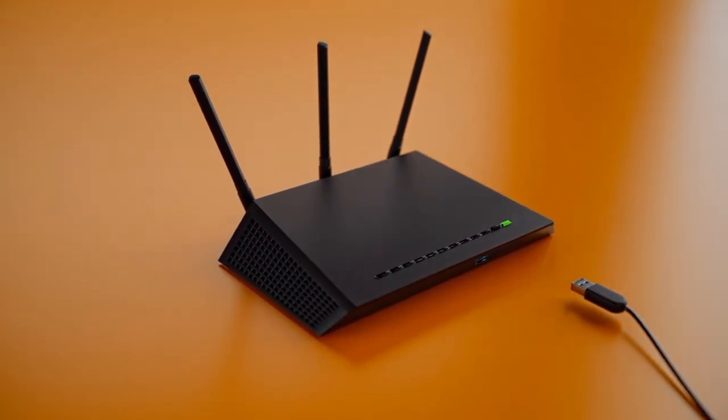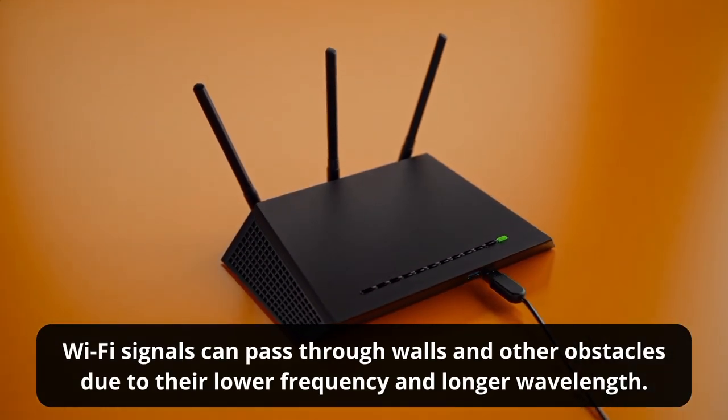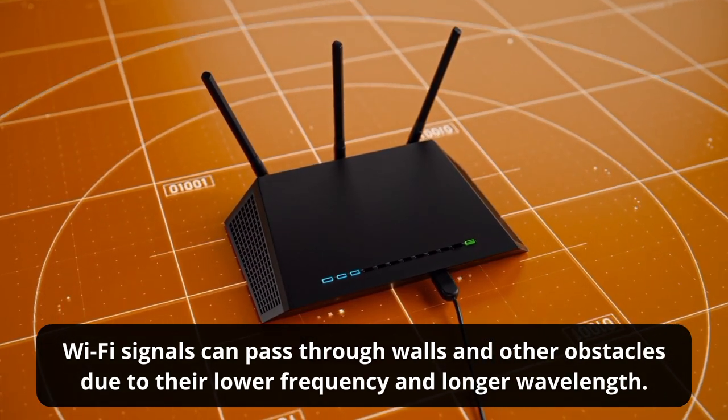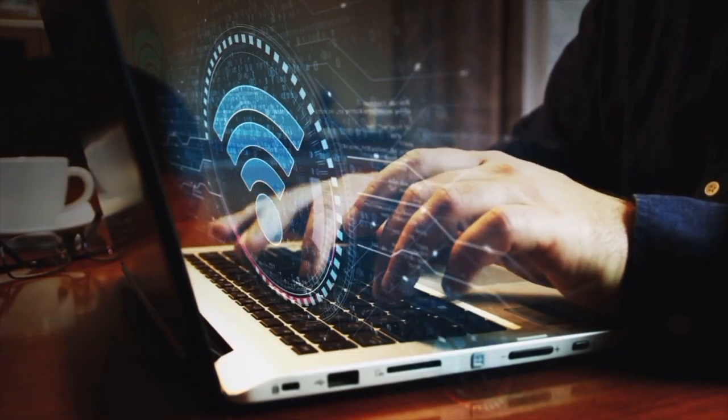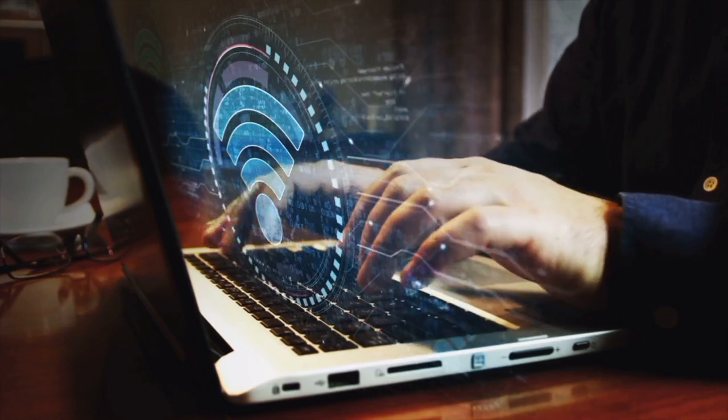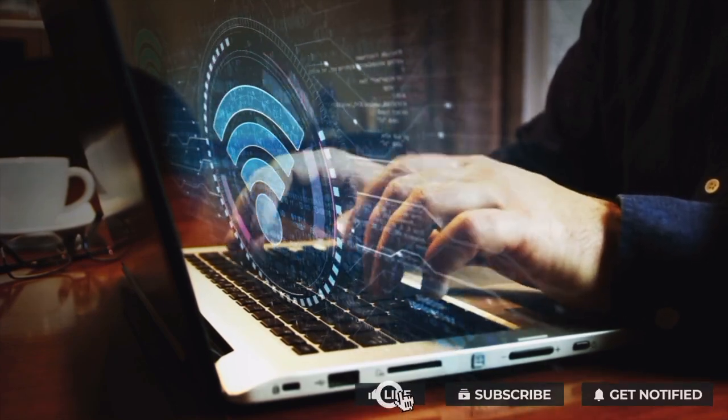In conclusion, Wi-Fi signals, unlike visible light, can pass through walls and other obstacles due to their lower frequency and longer wavelength. By understanding this phenomenon and knowing how to minimize interference, we can enjoy strong and reliable Wi-Fi signals throughout our homes and everyday lives.